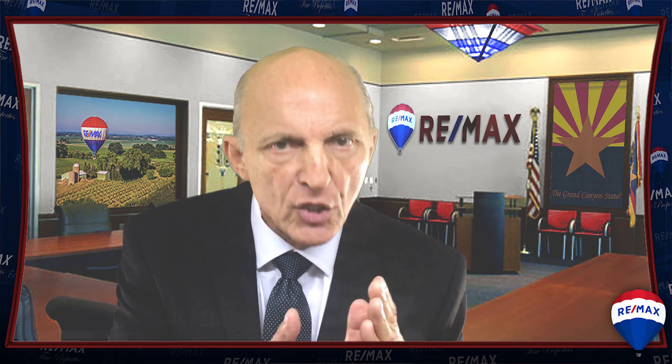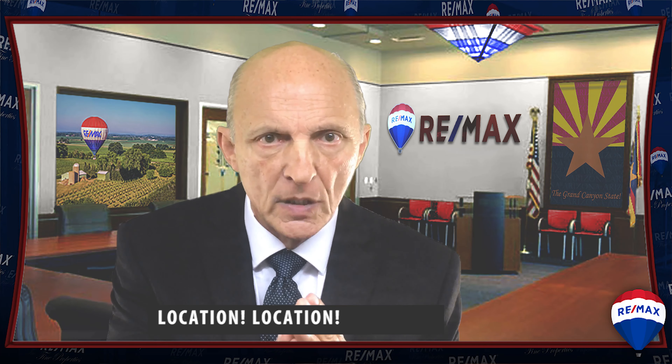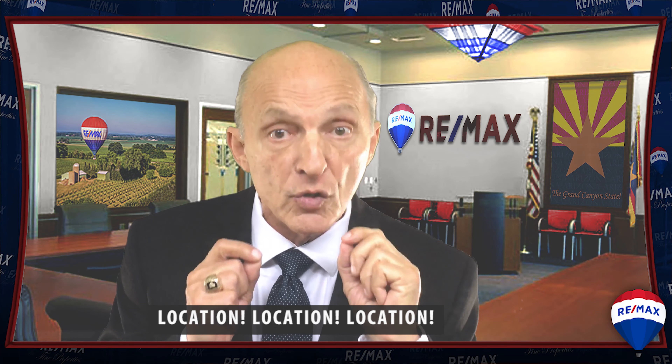However, one tested and true real estate principle that hasn't changed over 40 years is this: when it comes to residential real estate, it's still location, location, location. Let me introduce you to a property that has loads of location, plus a whole lot more.